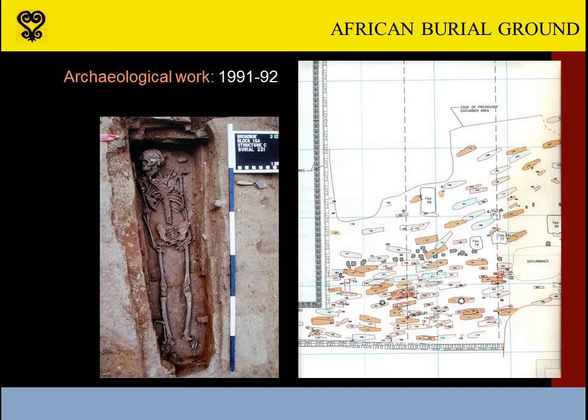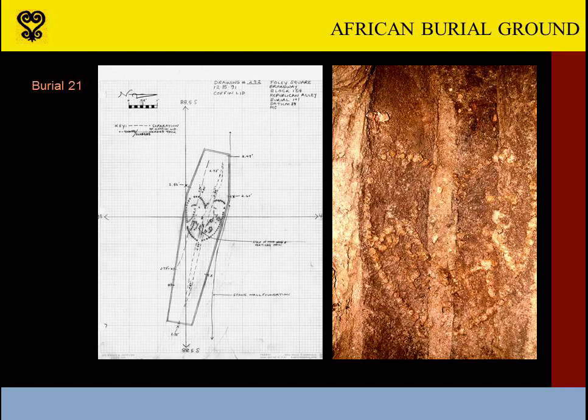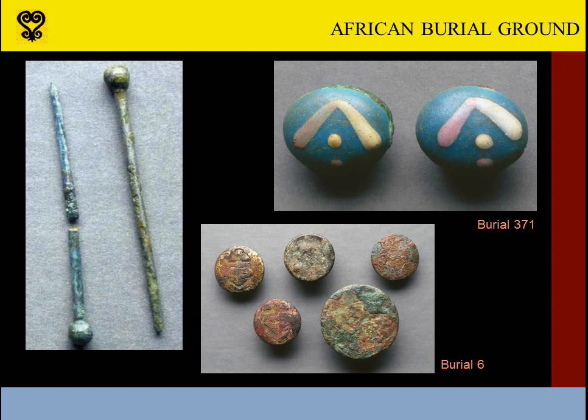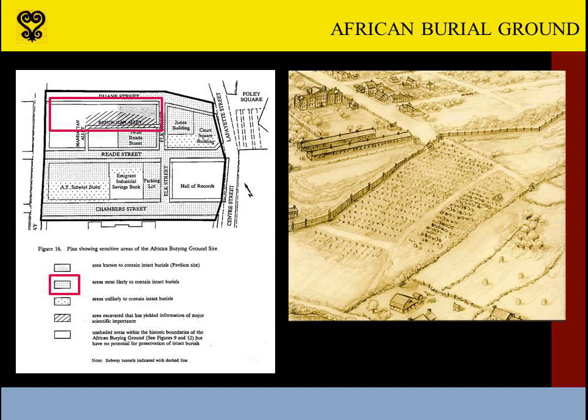Carefully documented excavations took place in 1991 and 1992, and 419 sets of remains were transferred to Howard University for study that would take more than a decade to complete. Discoveries included symbols delineated by nail heads in coffin tops in burial 21. Cufflinks adorned the sleeves of the man known to us only as burial 238. Other burials yielded coat buttons and beads. Many of the bodies had been wrapped in shrouds, so the excavation unearthed the pins that had been used to affix the shrouds. The burial site gained recognition as likely the only tangible material culture of an enslaved urban population in 18th century America.